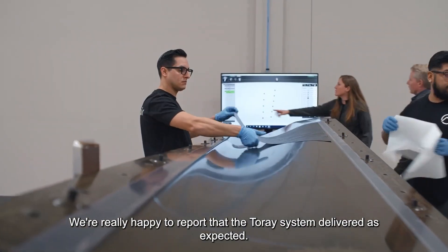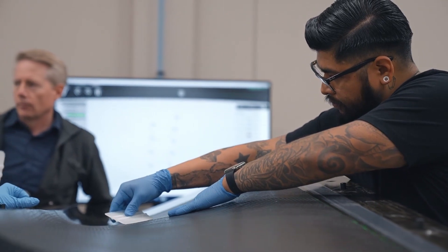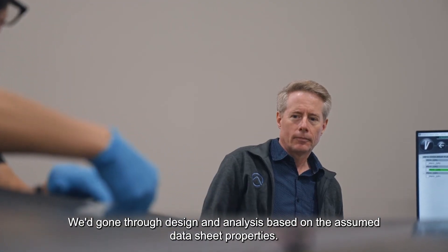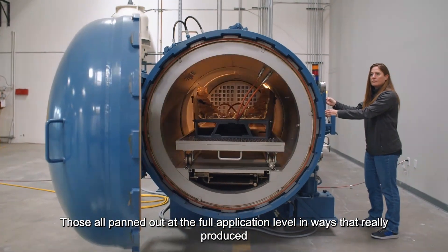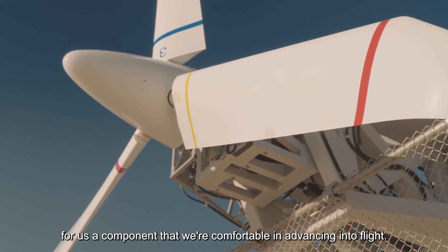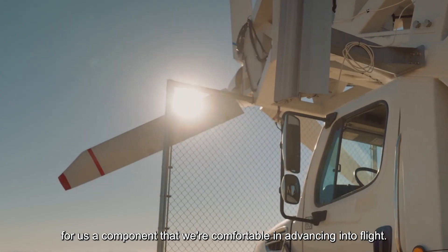We're really happy to report that the Torrey system delivered as expected. We'd gone through design and analysis based on the CM Datasheet properties, and those all panned out at the full application level in ways that really produce a component that we're comfortable advancing into flight.